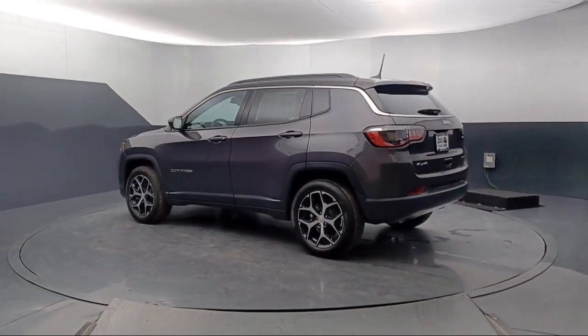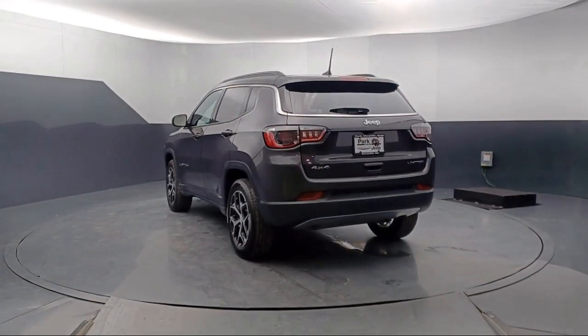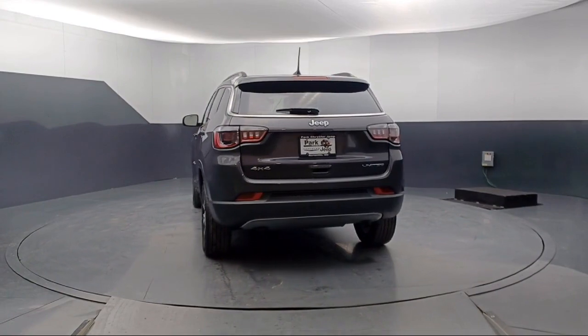Keyless entry, auto high-beam headlamp control, alloy wheels, steering wheel controls, and Sirius XM satellite radio.